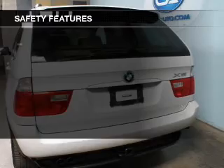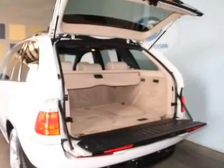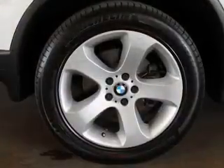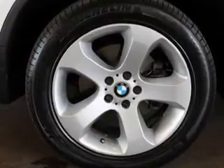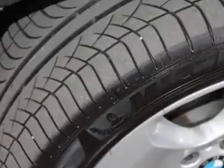Keyless entry. Safety was made a priority with these features: side airbags, rain-sensing wipers, independent suspension, brake assist, traction control, stability control, a passenger airbag, low tire pressure warning, front ventilated disc brakes, and anti-lock brakes.